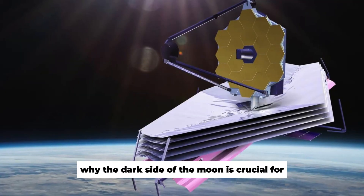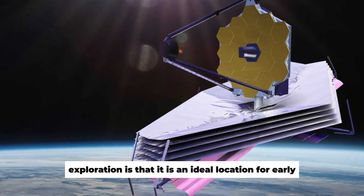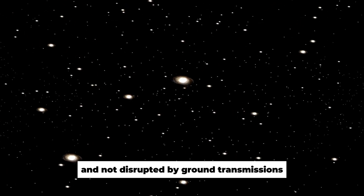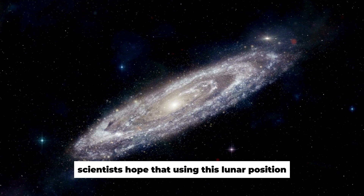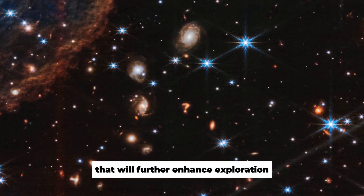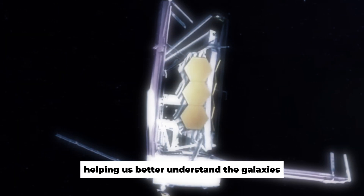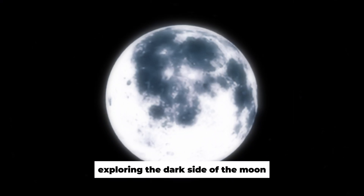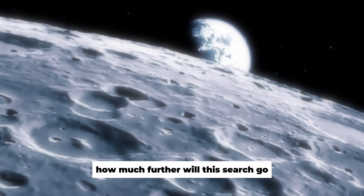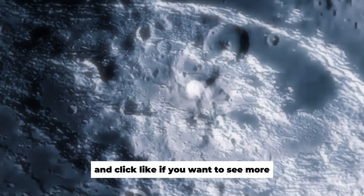Another important reason the far side of the moon is crucial for exploration is that it is shielded from Earth's radio waves and unaffected by ground transmissions, making it an ideal location for sensitive scientific investigations. Scientists hope that using this lunar position will yield new and useful information to further enhance exploration. Humanity has made significant strides in space research, and exploring the far side of the moon is just the beginning. How much further will this search go — will it end when we find life from other planets?